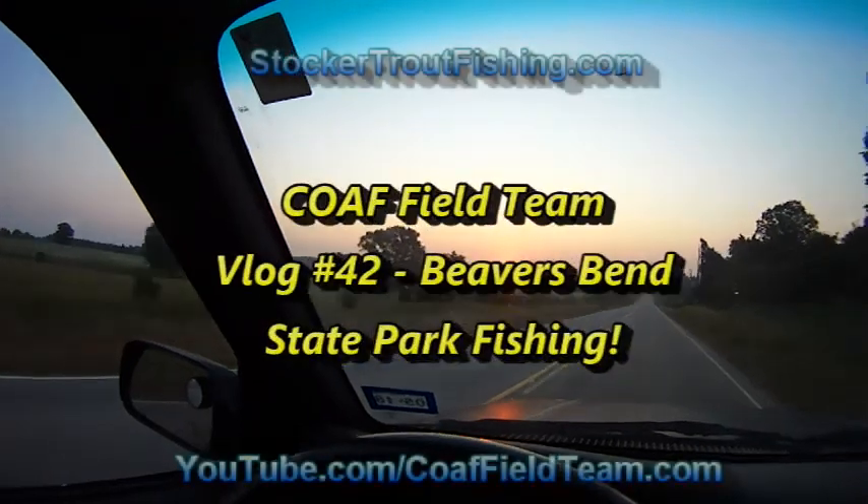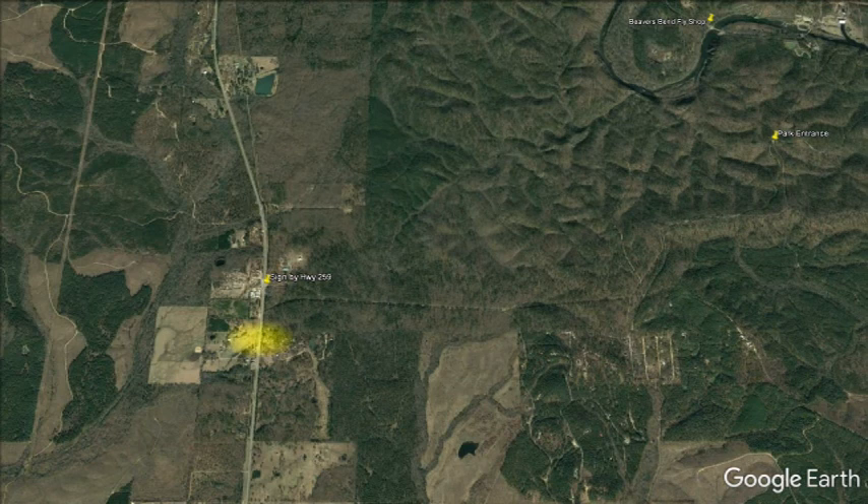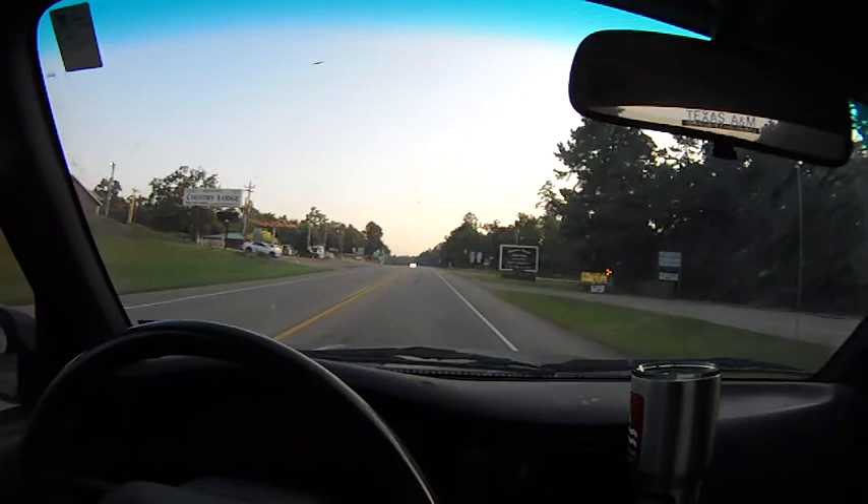We've got the trout fishing bug and decided to make the run across the border. We were coming from the south, coming up to Highway 259, and there'll be a sign just off to the right of Highway 259 indicating the entrance to Beaver's Bend State Park. So we'll make a right here, and we'll show some video showing us making that turn.